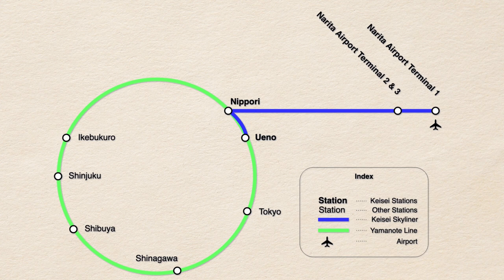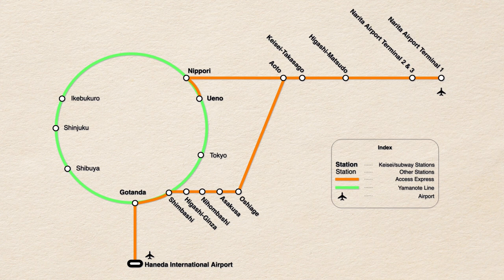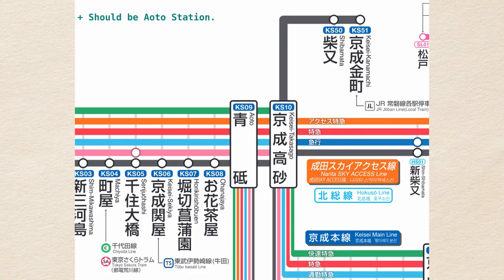If you are staying near Ueno, Skyliner or Access Express will be the most direct route, because both stop at Ueno. For Asakusa and Shinbashi, Access Express will have a direct connection. Although some Access Express trains require a transfer at Aoto station, the trains use the same platform, so all you have to do is get off the train and wait for the next one. It's not really that inconvenient.